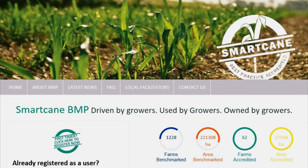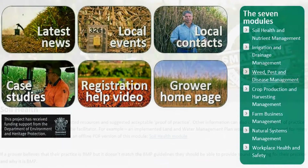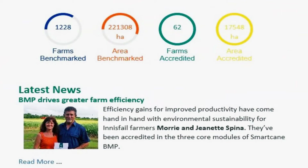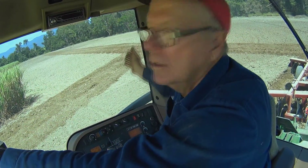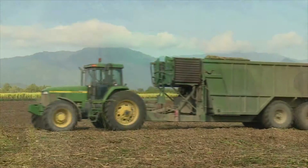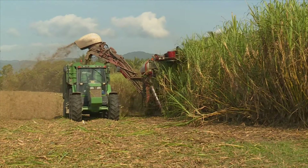The seven-module accreditation system includes three core modules: soil health and plant nutrition management; irrigation and drainage management; and weed, pest and disease management — practices Paul Gregory believes the majority of growers are already undertaking. However, he cautions it will take time for the Smart Cane BMP industry benchmarks to be achieved across the industry, and it's up to growers to seize the initiative.